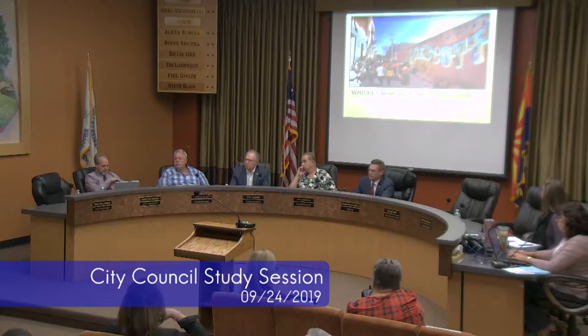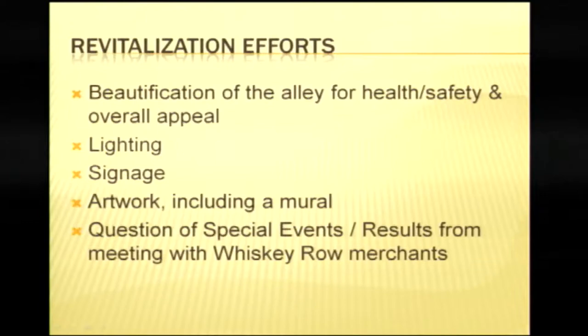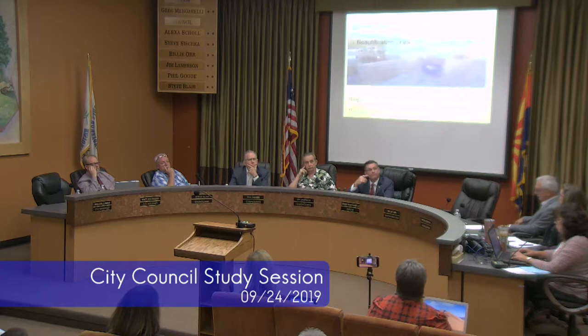Discussion on the Whiskey Row Alley revitalization. Good afternoon, Mayor and Council. I'm Tyler Goodman, Assistant to the City Manager. I'm happy to give you an update on some of the ideas we have for the Whiskey Row Alley. I'll touch on beautification with a focus on health and safety, lighting, signage, artwork including a mural, special events, and results from meetings with Whiskey Row merchants, business owners, and building owners.